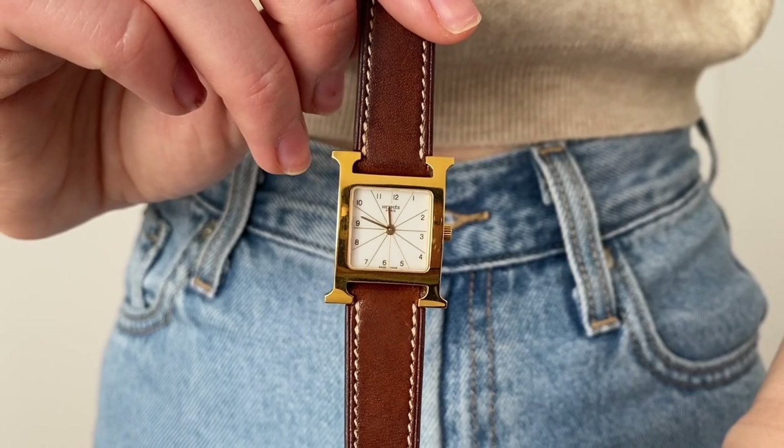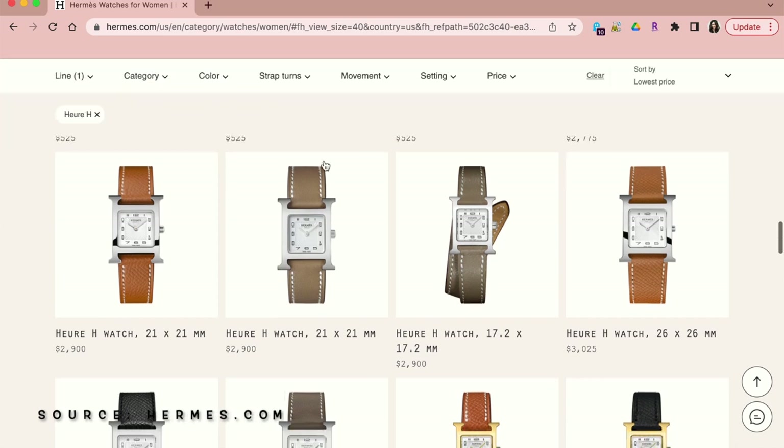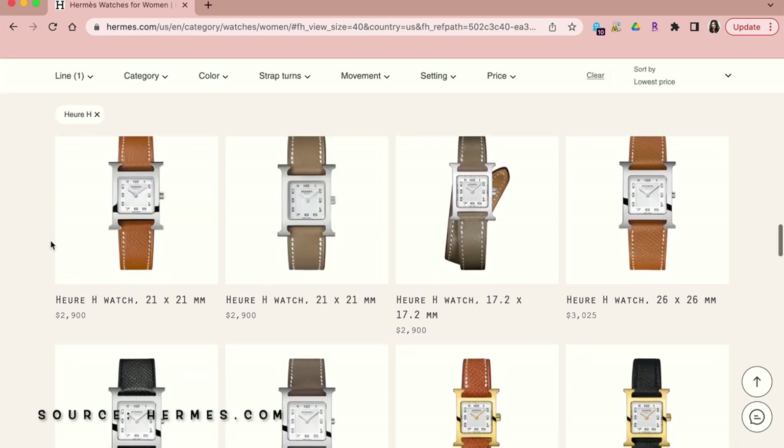I didn't buy this watch on vacation, so it does kind of have a lot of sentimental value for me. Although it is 10 years old, this style is still available on the Hermès website, so you can buy it new from a boutique.